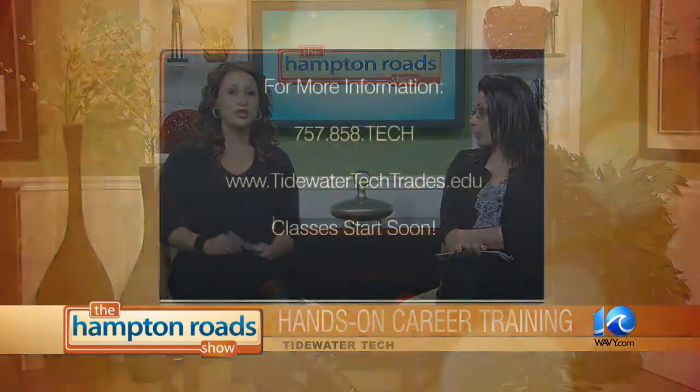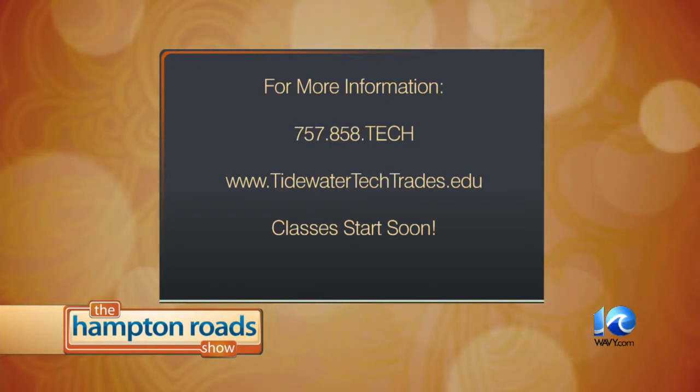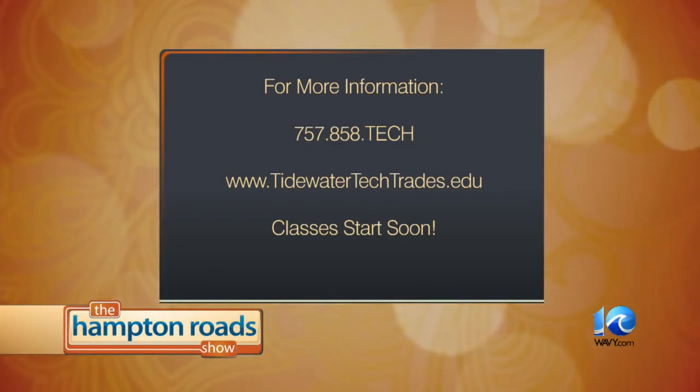On February 22nd, we're going to be having a career fair. Some of the employers will be Huntington Ingalls and Trades Team. February 22nd from 10 to 2, and I welcome the public to come out if they're interested. Classes start soon. 757-858-TECH is the phone number. The website is tidewatertechtrades.edu. All of this will be on our website as well. Yvette, thank you so much. Thank you.